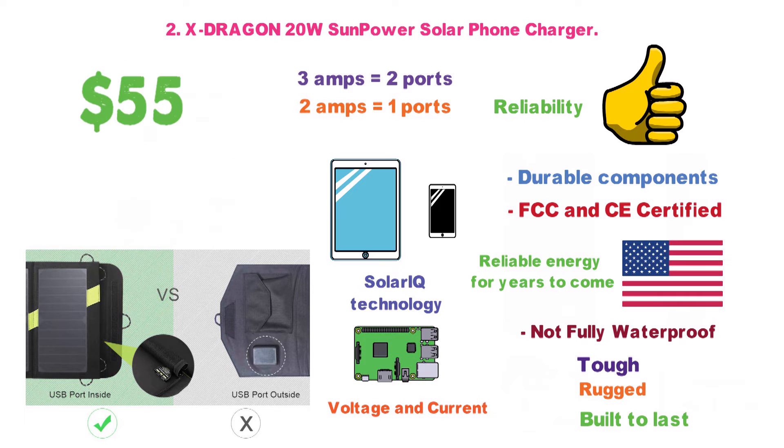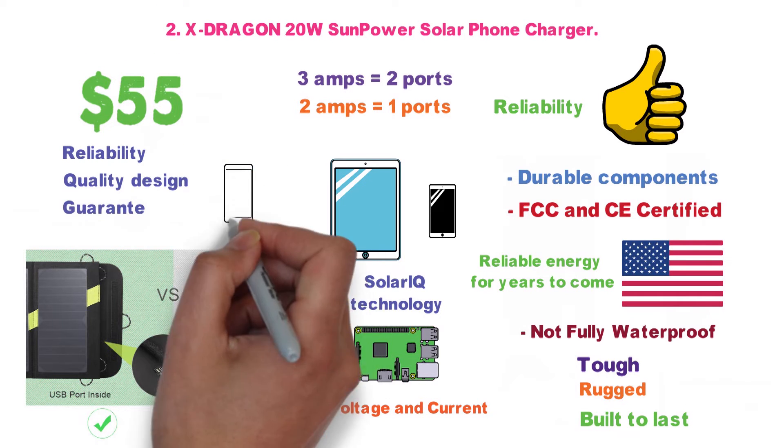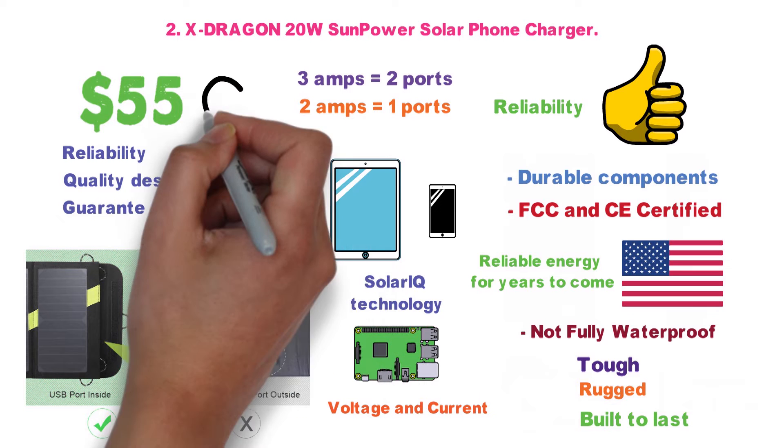At $55 for a solar charger, you get reliability, a quality design, and a device guaranteed to charge your phone and tablet all day long. What's not to love?